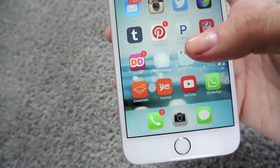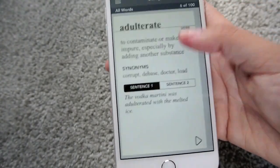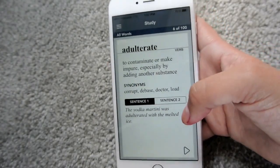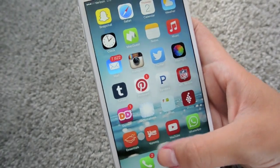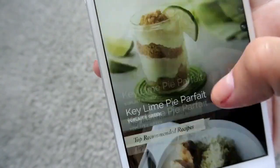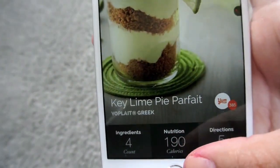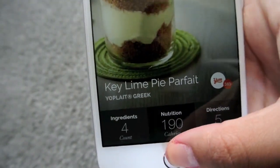Then I have this Essentials app, which is just like a dictionary app. I try to, when I remember, choose one word a day and just try to broaden my vocabulary and use that word during the day so I can have a wide vocabulary. And the next app is Yummly, which is really cool for people who like to cook. It just has a bunch of recipes, kind of like Pinterest but it's all food. If you like something, you put it under your snacks. What's really cool about this one is it tells you how many calories, the directions, and the number of ingredients needed for the recipe.